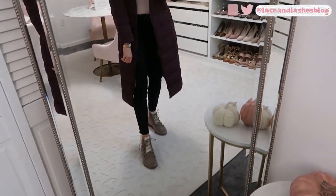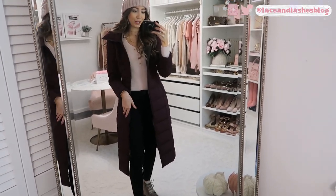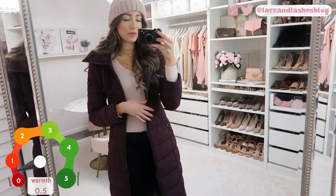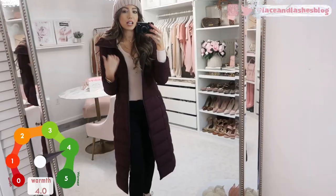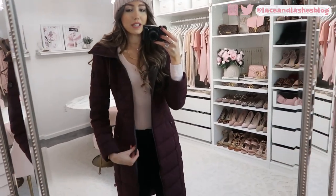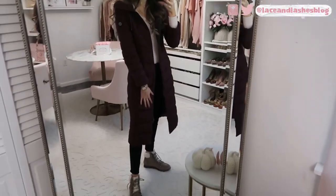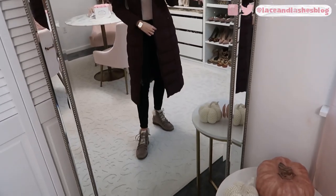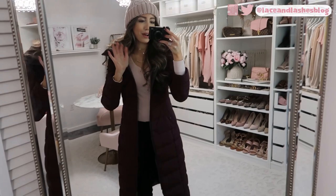Up next is this absolutely gorgeous maxi puffer coat — this is the coat I gravitate toward when it's super windy and chilly and I know I need to be warm. It comes almost down to my ankles. The brand is Bernardo, and I love their coats. I found a website that may have it on sale so I'll link it below. I have it in this gorgeous plum color and I absolutely adore it, especially paired with pink — like with these boots and this beanie.